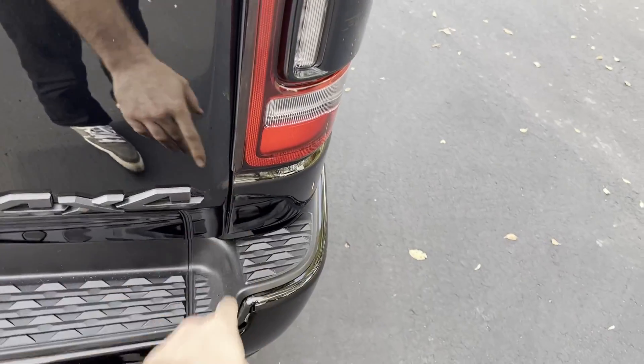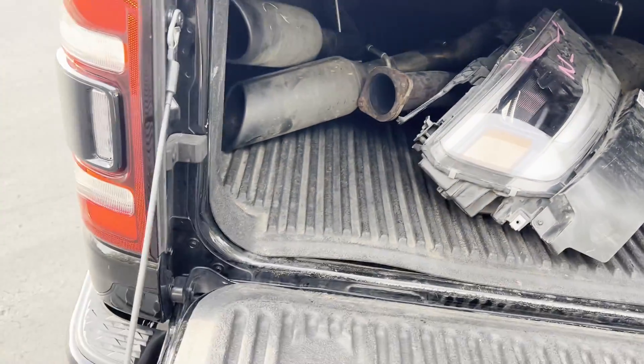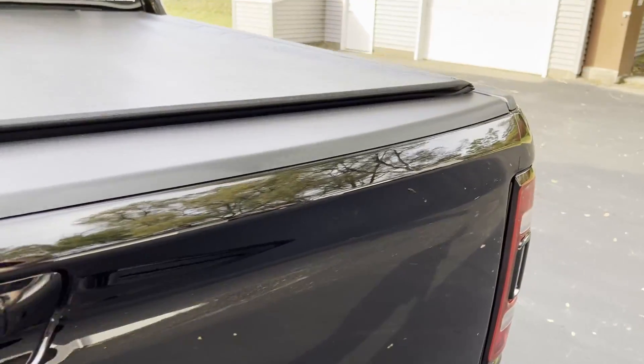The tailgate also used to rub there, so let's check that. Everything is good — no rubbing. It latches just like it should.